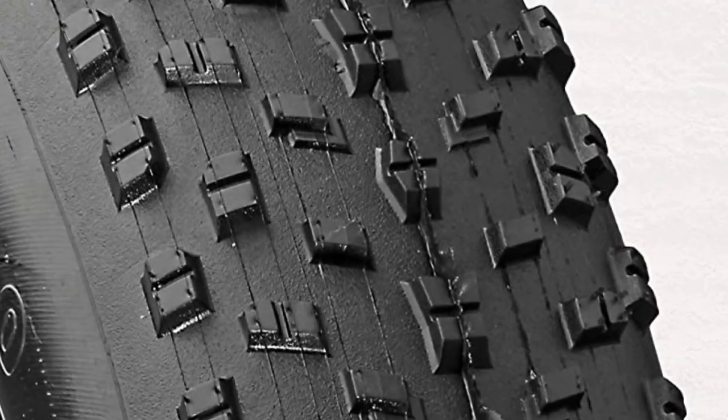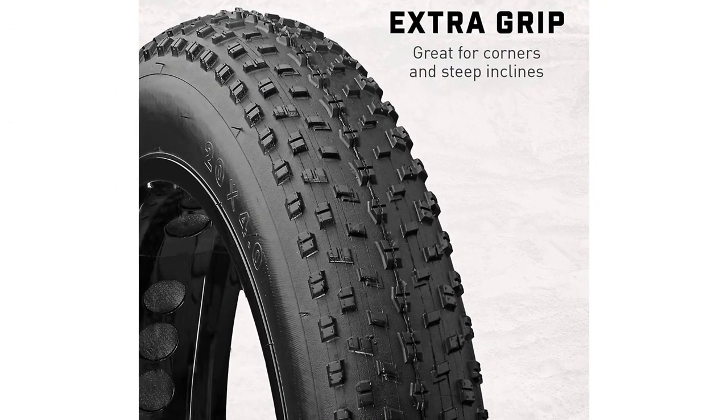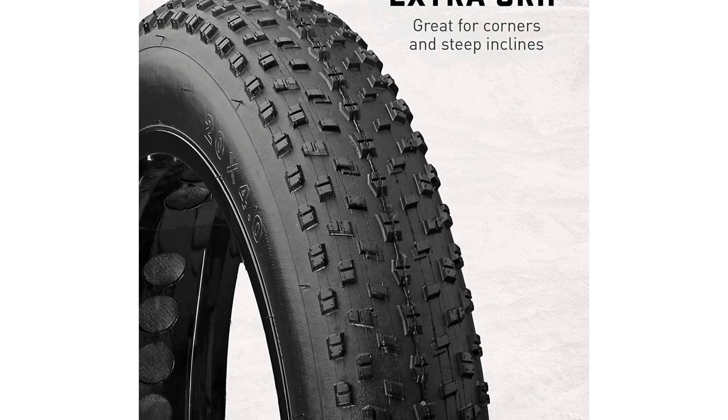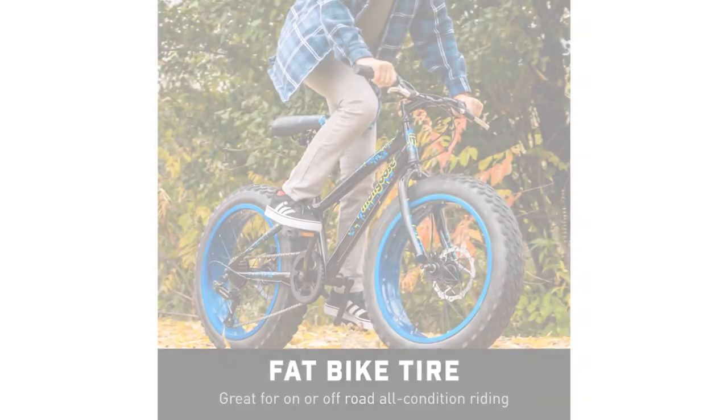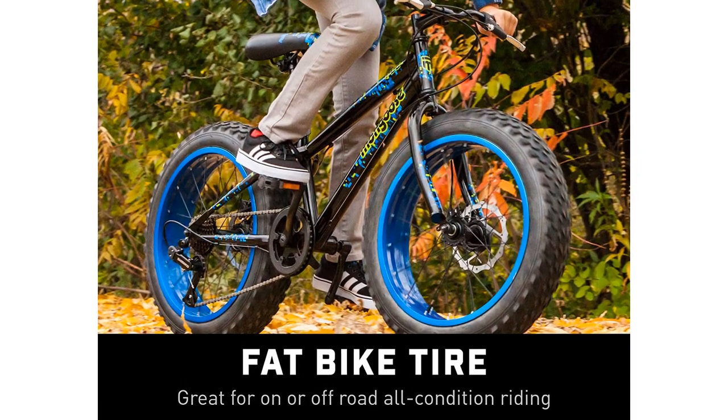Its wide tire tread allows you to roll smoothly over bumps and obstacles on the road. These tires are specially designed for bikes with 24-inch tires. Although the tire might feel a bit tight to put on the rim, it's nothing you can't fix with some soapy water. Regardless of its thick rubber construction, this Mongoose tire is fit enough to accelerate to high speeds.